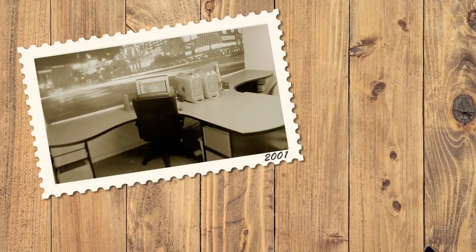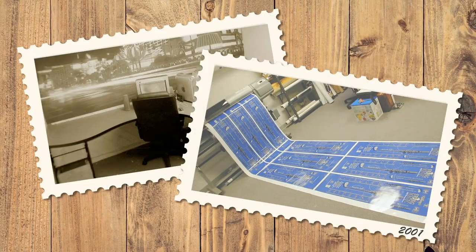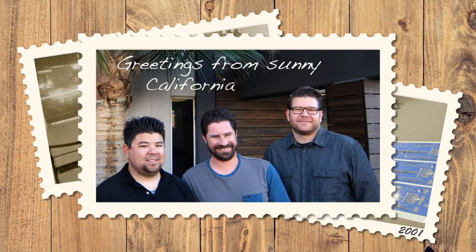We started in 2001 with a small roll-to-roll photo printer. We had grown a book of business while we were in a photo lab, and ended up starting our own shop and grew that business to where we are today.